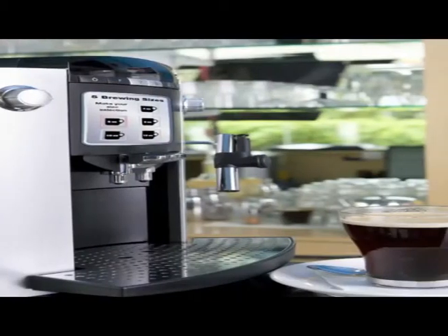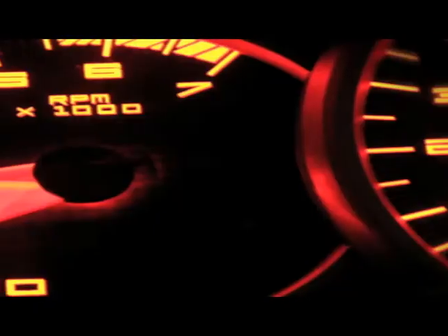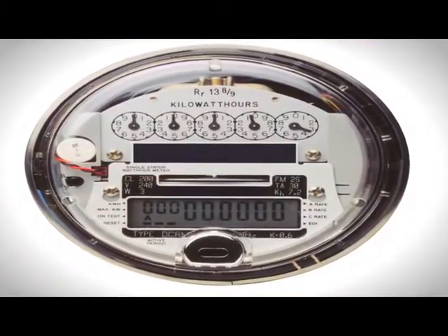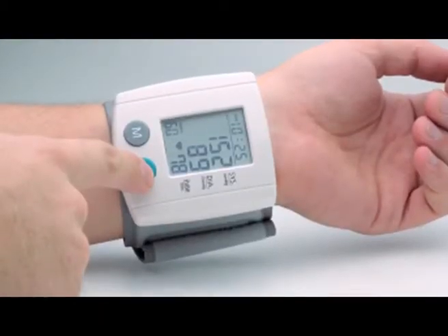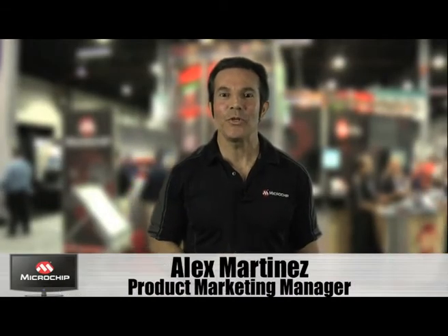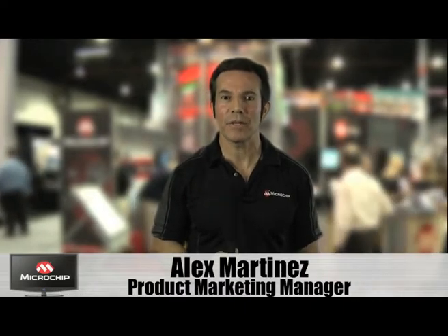As you look around the room, have you ever noticed how many common everyday electronic devices include the time of day? Through the use of today's digital clock chips, it is now very easy to implement alarms, timers, on-off controls, and even calendars in these devices. Hi, my name is Alex Martinez, and I'm here to introduce you to Microchip's MCP794 family of real-time clock chips.